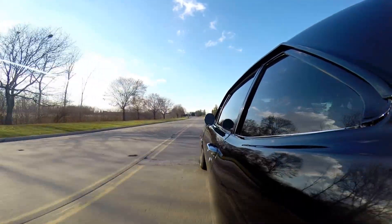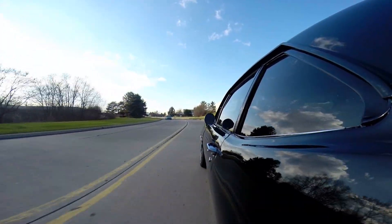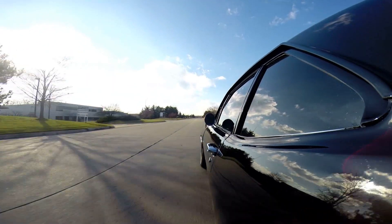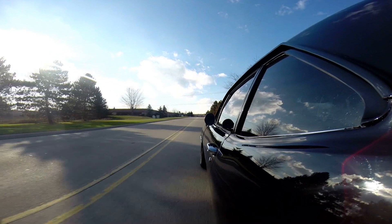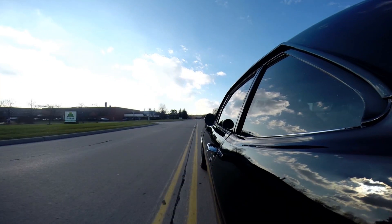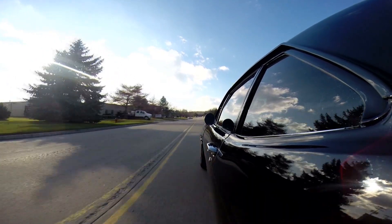That small block is making a nice amount of power — it pushes you right back in the seat and sounds awesome. I love the exhaust system on this car, it's got such a tough sound to it. The brakes feel good on her. Look at the reflection of the clouds in the hood — just a beautiful paint job on this car.